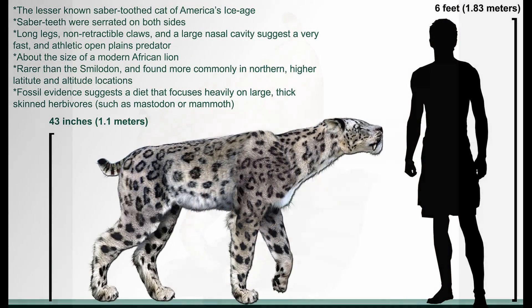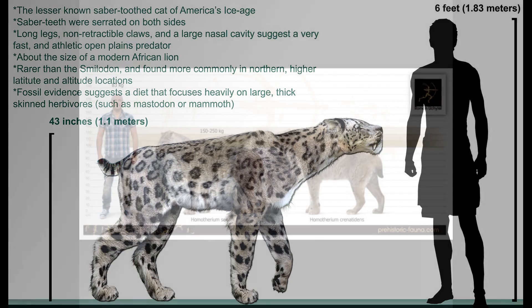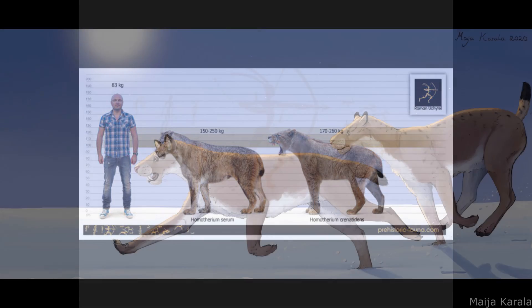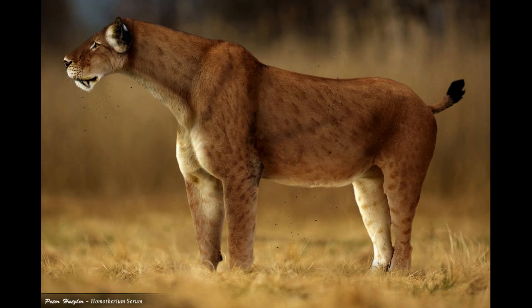In terms of size, the genus measured 1.1 metres or 3 feet 7 inches tall at the shoulder and weighed between 150 and 230 kilograms, or 330 to 510 pounds, a range similar to that observed in modern African lions. Homatherium possessed a distinctive build that was rather different from living felids, with elongated forelimbs, a moderately sloping back and a bear-like pelvic girdle.